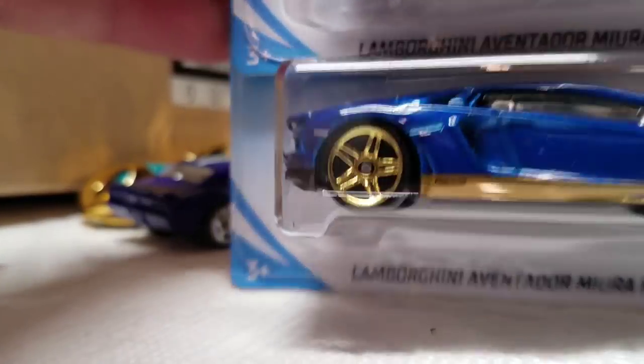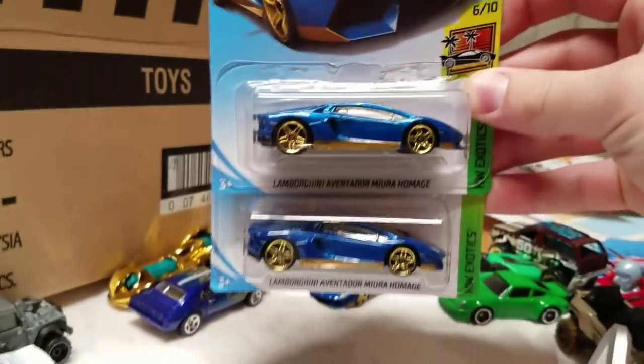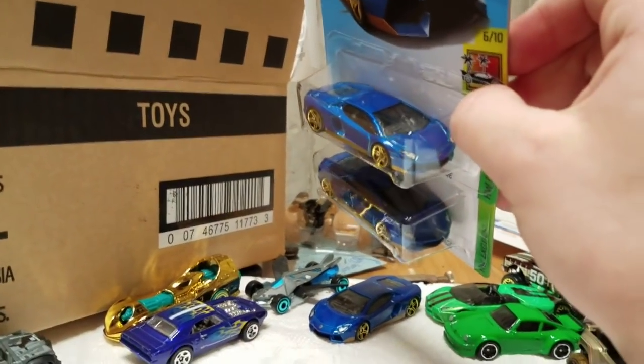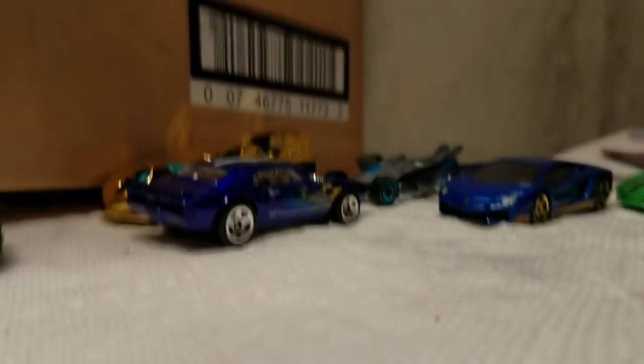What else have I got in here? More Aventadors — my Uras. I'm gonna send these to some of my diecast buddies. DiecastNZ, I'll send you a set of these. And maybe Drifter, if you're watching this too — I might send you a set of these. I've got plenty of them. There is no shortage of exclusives in this event.